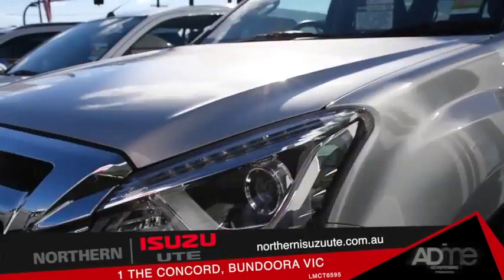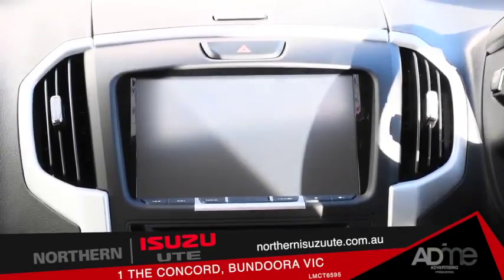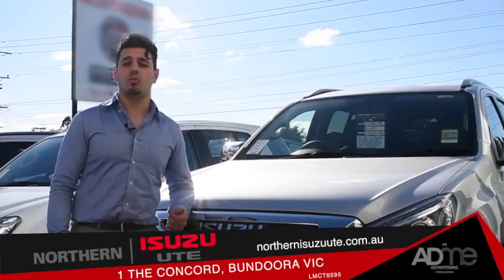So if you're looking for a vehicle that's sturdy enough for work, safe enough for the family and packed full of tech, the Isuzu MU-X is for you. Come on down to Northern Isuzu U-Bandura to test drive one today. Thanks, everybody.